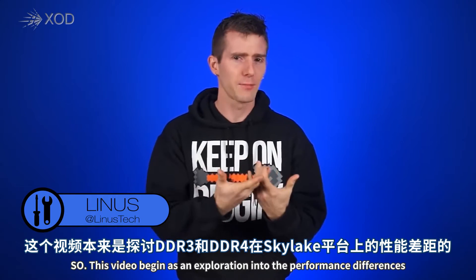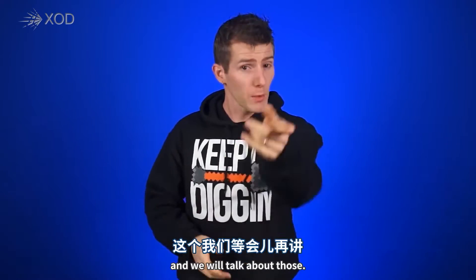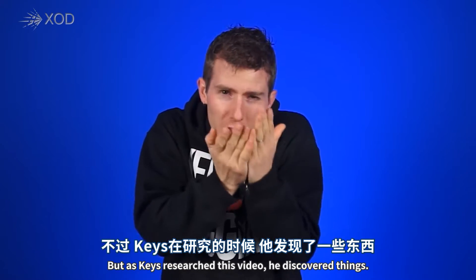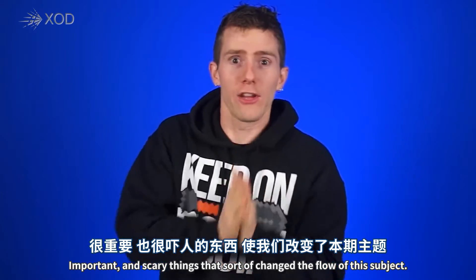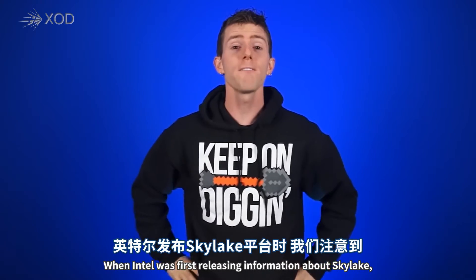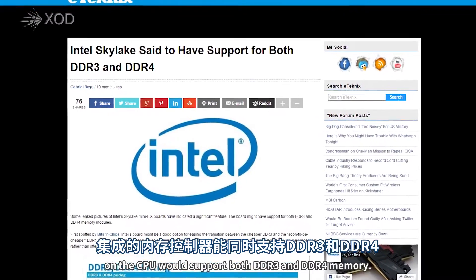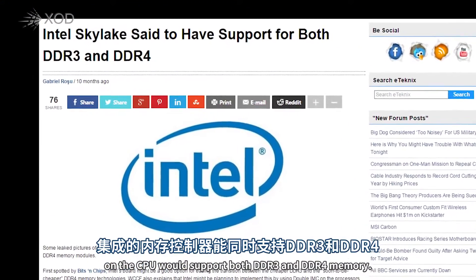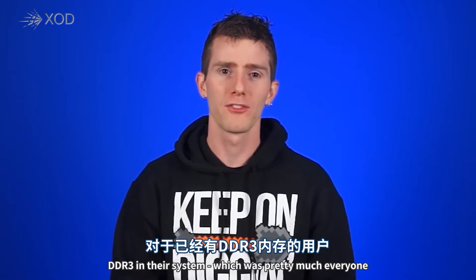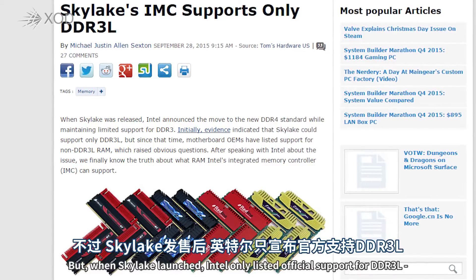So this video actually began as an exploration into the performance differences between DDR3 and DDR4 on the Skylake platform, and we will talk about those things. But as Keyes researched this video — this is what Keyes looks like with a book — he discovered important and scary things that sort of changed the flow of the subject. So when Intel first released information about Skylake, news surfaced that the integrated memory controller on the CPUs would support both DDR3 and DDR4 memory, and this was great news for users who were already running DDR3 in their systems, which is pretty much everyone who had upgraded since DDR3 was released way back in 2007.